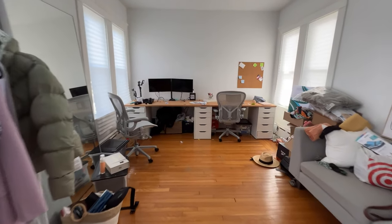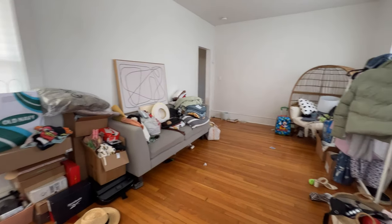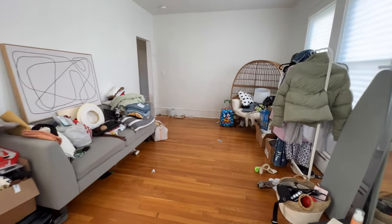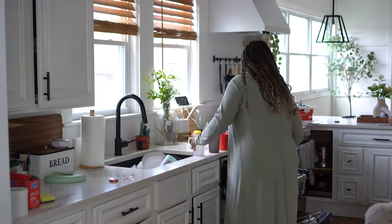No judgment on my office, okay — life of a content creator — because it's just clothes and packages everywhere. This room is where we were packing for our trip so it's a disaster and I cannot work with it like this, so we're making sure this room gets done no matter what.